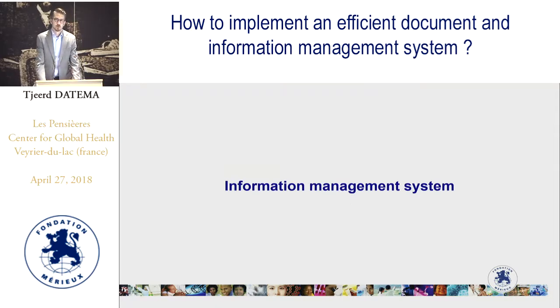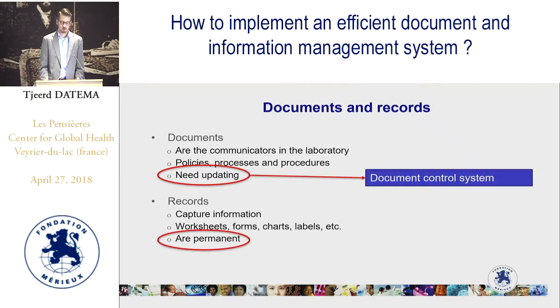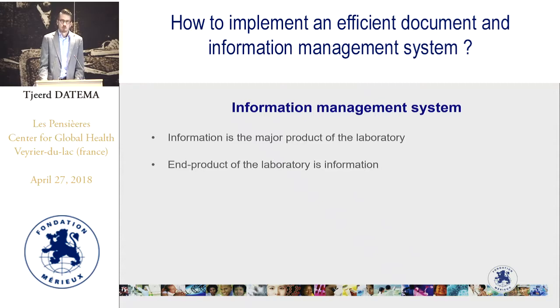Now let's go to information management and the information management system. As noted before, documents need to be updated while records are permanent, so we need two different systems. Information is the major product — and actually the end product — of the laboratory. A laboratory result is information we provide to our clients: the patients, doctors, etc. It is therefore important that all the information used and produced in the laboratory is properly managed.